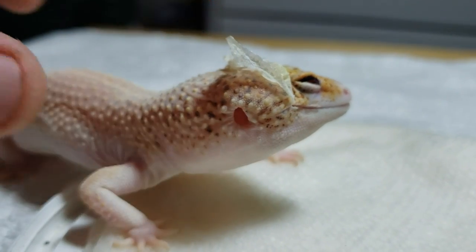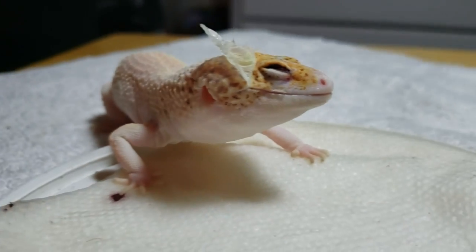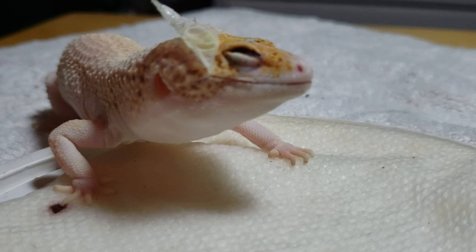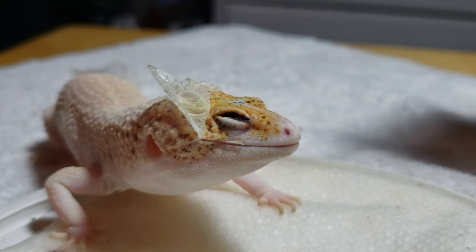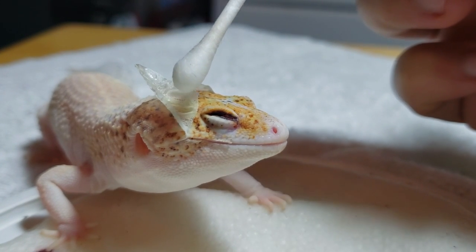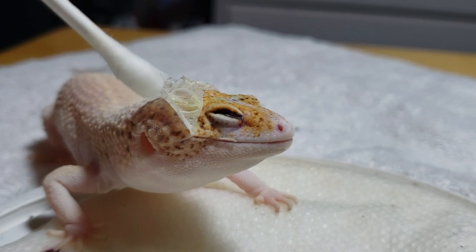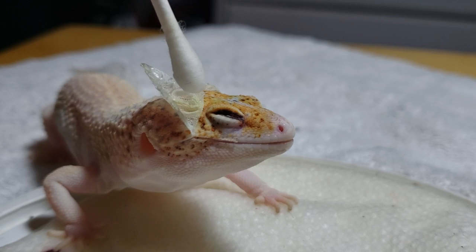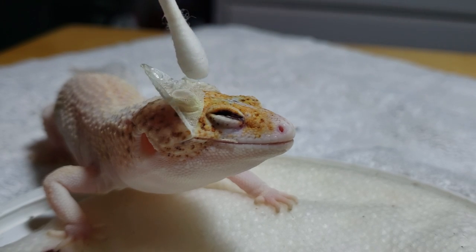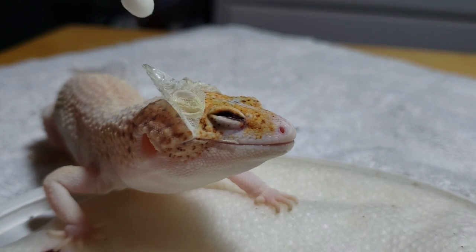Her eye is clean. I don't know how well you can tell what's going on here, but you can tell this was going to be a big problem. Right here below the Q-tip, it is slightly yellow. You can see that yellow tint. That part had touched the eyeball and absorbed moisture from the eyeball, and was just turning into goop essentially. That again would have gotten tucked and pushed in.